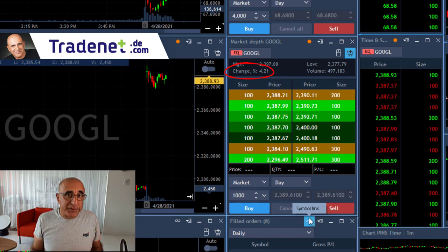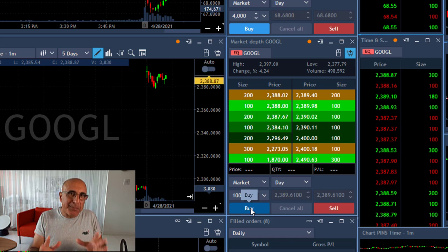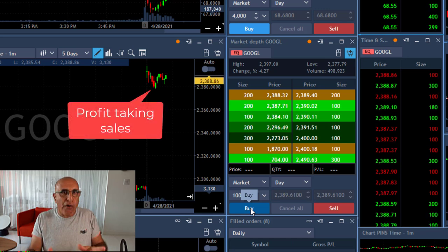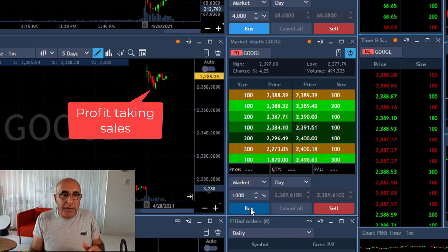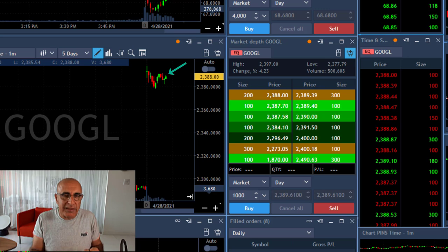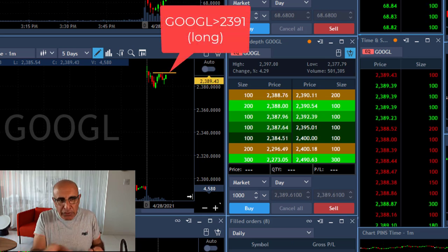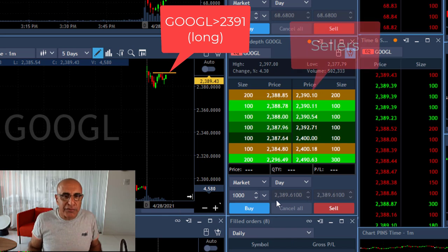The stock is up 4%. When a stock is up more than 3%, it's likely to become a gap and go. So you expect some profit taking pressure, as it has moved down as you can see here. Now it's starting to move higher, and I just posted it in the trading room — over 2391. Because now it's going to move over this resistance line, which is very, very clear.